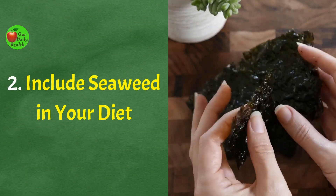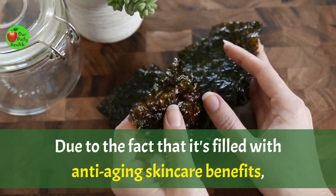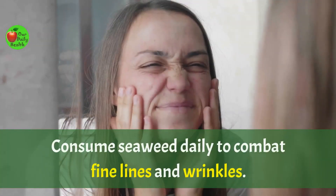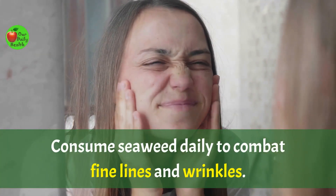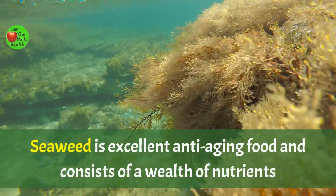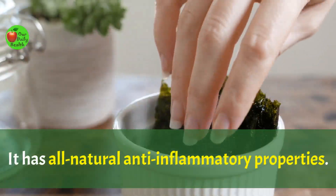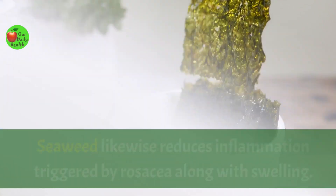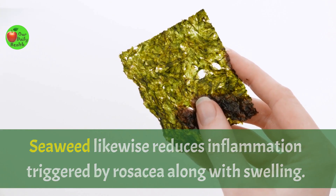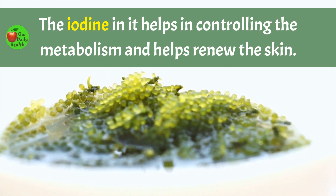Number 2: Include seaweed in your diet. Due to the fact that it's filled with anti-aging skincare benefits, Japanese women consume seaweed on a daily basis. Consume seaweed daily to combat fine lines and wrinkles. Seaweed is an excellent anti-aging food and consists of a wealth of nutrients that are difficult to find in other foods. It has all-natural anti-inflammatory properties and reduces inflammation triggered by rosacea as well as swelling. The iodine in it helps in controlling the metabolism and helps renew the skin.